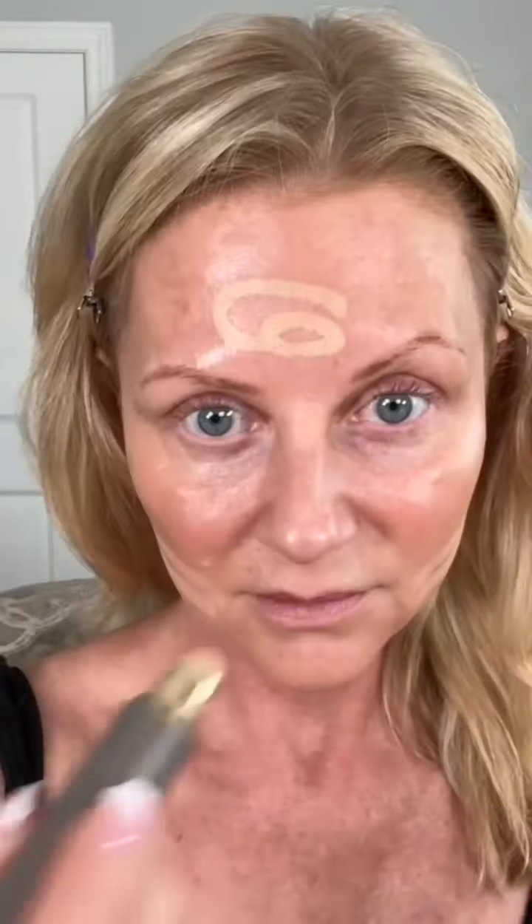I'm going to go right here with the complexion stick — down my nose and right in here. Covering up some of those sunspots and freckles down there, but I'm avoiding this area.